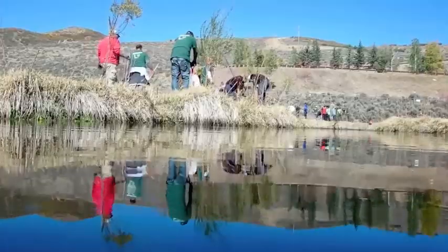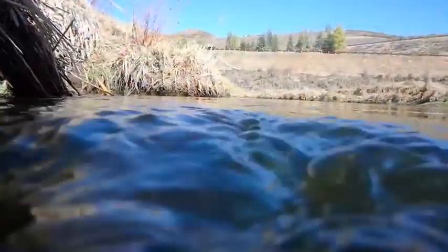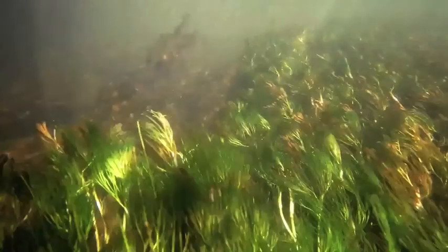By planting these plants today, we're also going to be improving water quality by casting shade on the creek, which reduces water temperatures, increases dissolved oxygen, and improves habitat as a cold water fishery for the Bonneville Cutthroat trout.